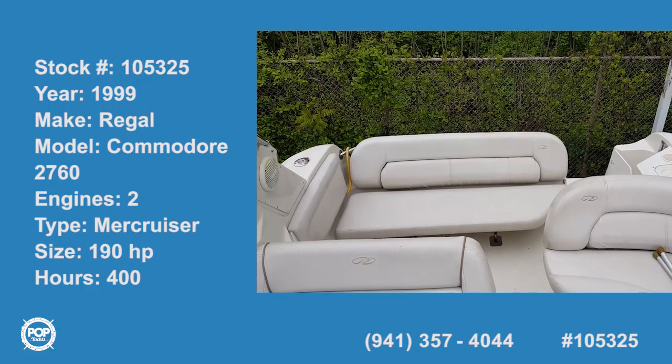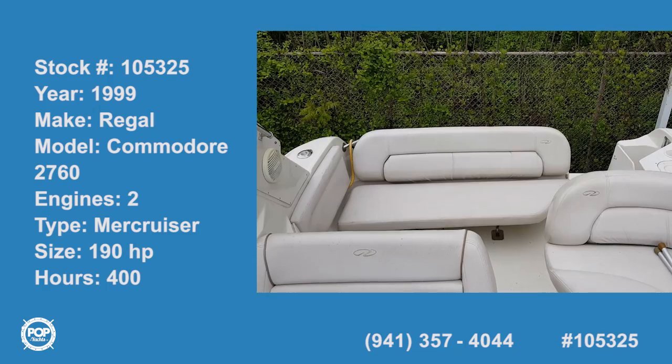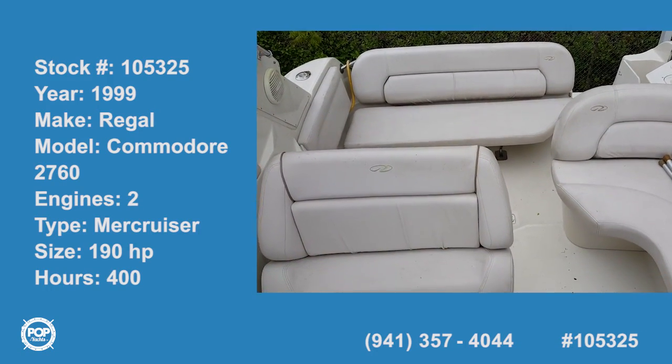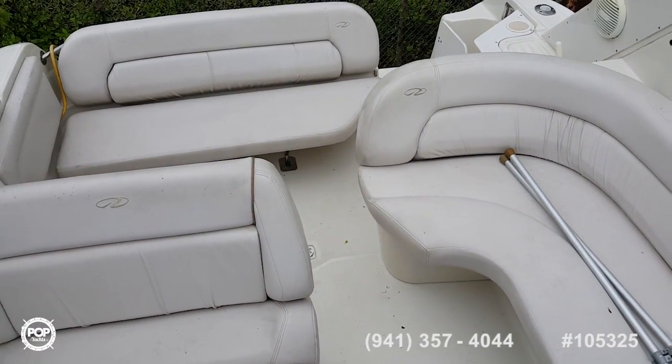This is the cockpit view of the 27-foot Regal Commodore. Helm seat, lounge seat.